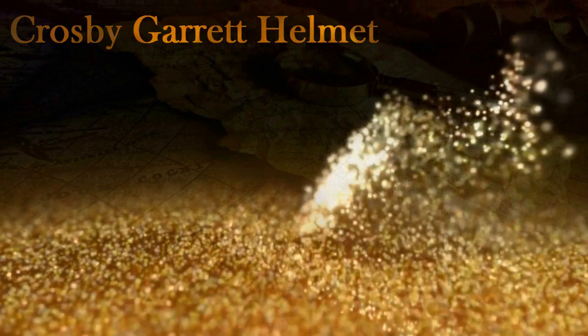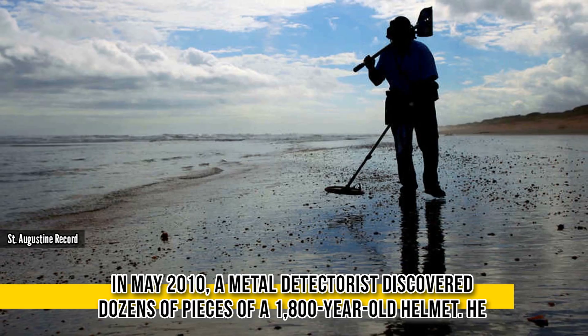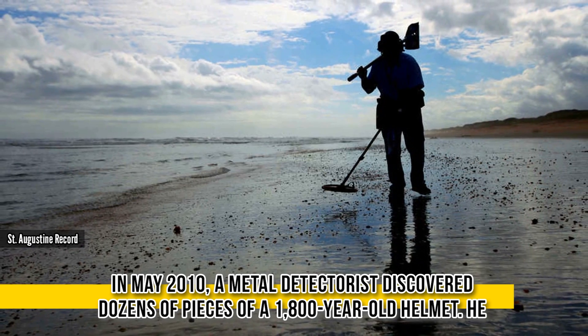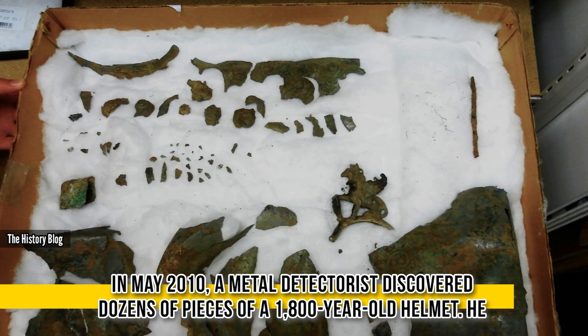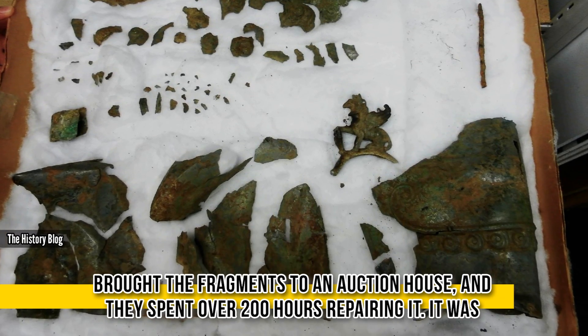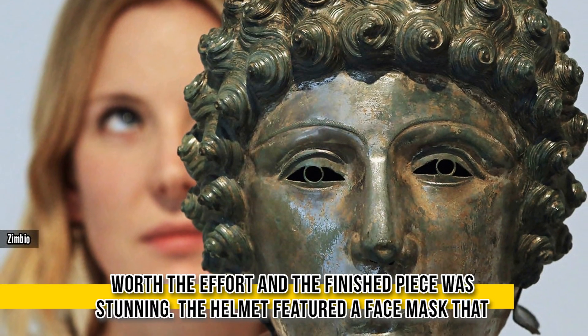Crosby Garrett Helmet. In May 2010, a metal detectorist discovered dozens of pieces of a 1,800-year-old helmet. He brought the fragments into an auction house, and they spent over 200 hours repairing it. It was worth the effort, and the finished piece was stunning.